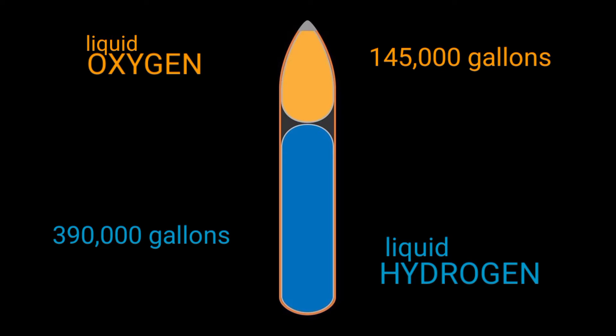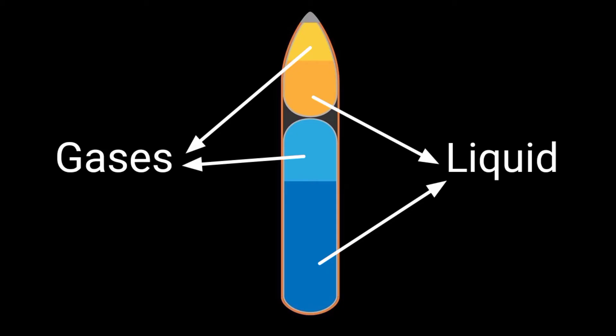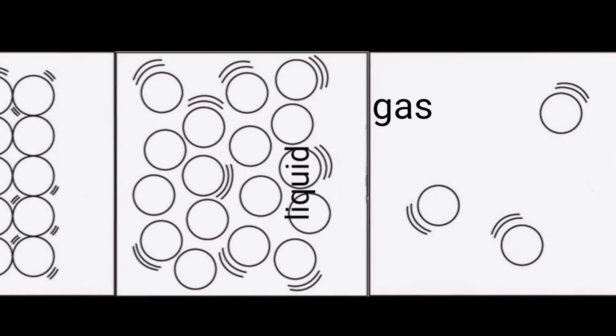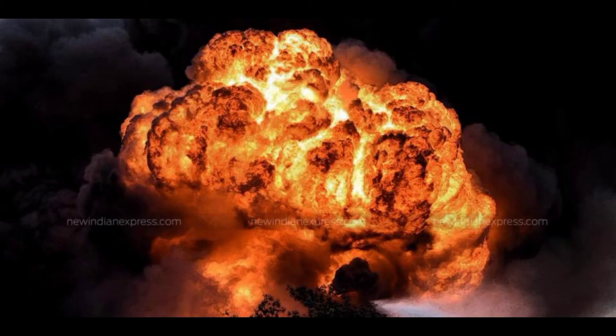Oxygen is stored at minus 183 degrees Celsius and hydrogen is stored at minus 252 degrees Celsius. They need a very cold temperature to stay in their liquid form. Liquids start to evaporate inside the tanks, and the resulting gas starts to accumulate at the top. As gases need more space than liquid, the pressure grows inside the tank with more accumulation of gas.